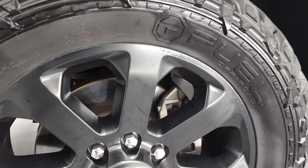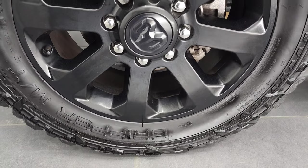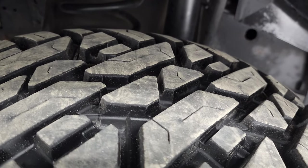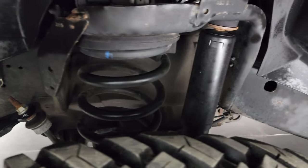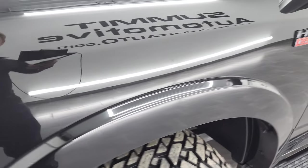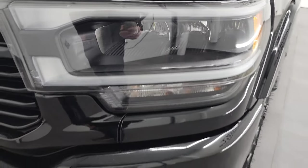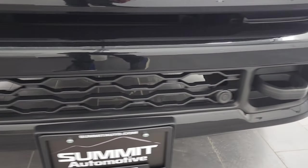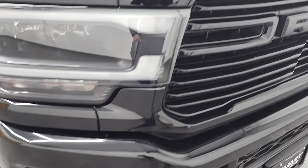This one comes with the 20-inch black painted alloy rims, part of that Night Edition. It has Fuel Gripper MT tires — 33 by 12.5 R20 LTs — and they have a really good amount of tread left, probably about 80%. Frame and underbody is in exceptionally nice, clean condition. The front fender is in excellent shape. You get the fender flares with the Laramie package, LED headlamps, running lights, LED fog lamps, and the front bumper is in very nice condition with front bumper parking sensors.